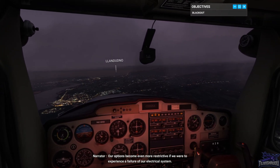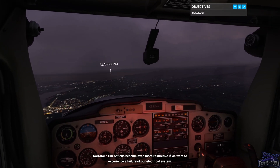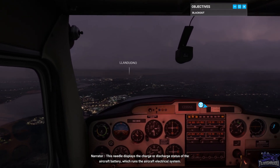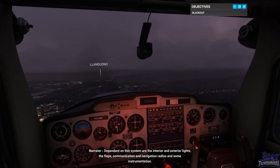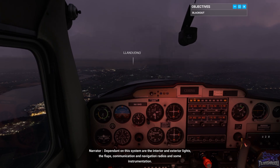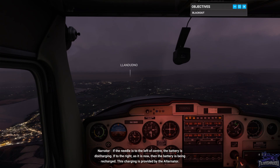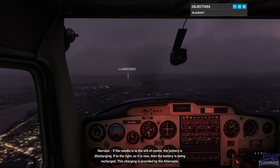Our options become even more restrictive if we were to experience a failure of our electrical system. On the far right side of the cockpit is the ammeter. This needle displays the charge or discharge status of the aircraft battery, which runs the aircraft electrical system. Dependent on this system are the interior and exterior lights, the flaps, communication and navigation radios, and some instrumentation. If the needle is to the left of centre, the battery is discharging. If to the right, as it is now, then the battery is being recharged. Recharging is provided by the alternator.